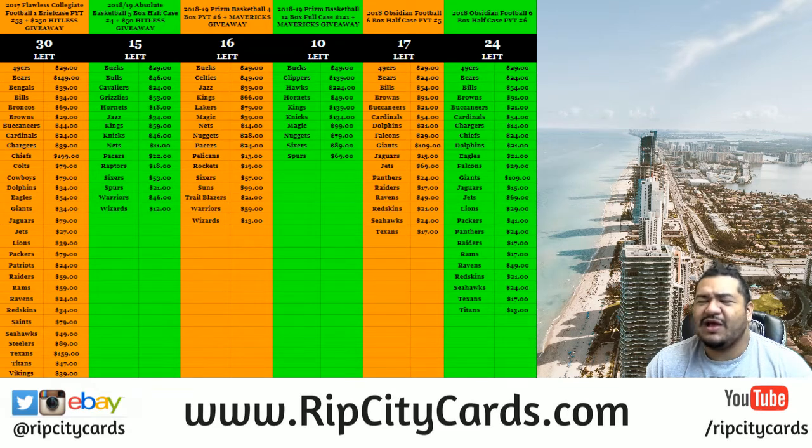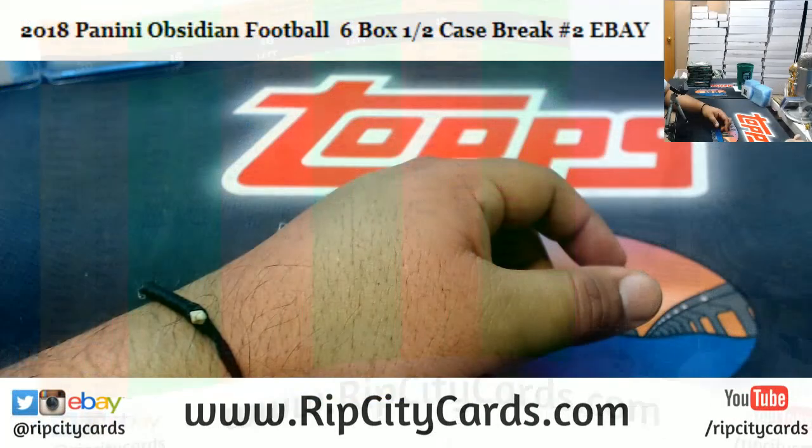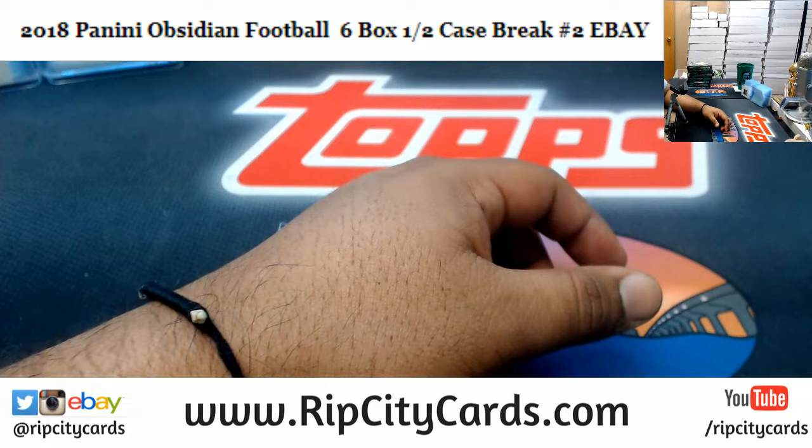Yo, what up everybody, Cardboard Moses here, welcome! It is now time to start our eBay breaks. It's 5 o'clock Eastern Time, so let's go ahead and get that cracking. 2018 Obsidian Football, six blocks half case break number two for eBay is the first break — let's get it poppin'!